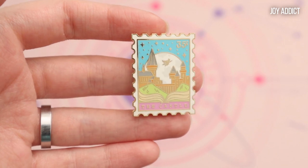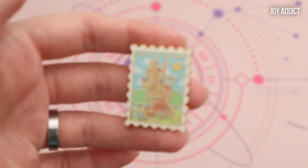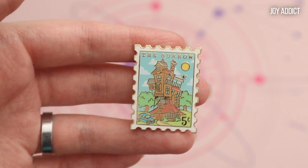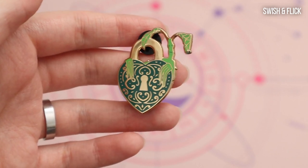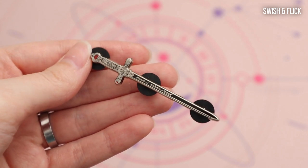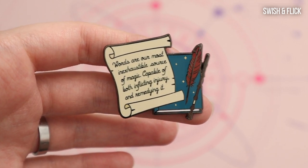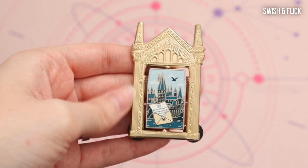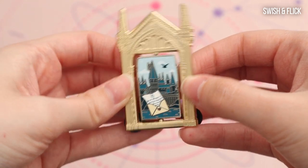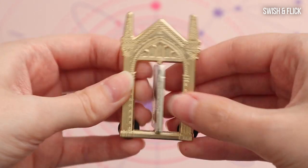From Joy Addict I have this Hogwarts castle that looks like a stamp — a 35-cent stamp — and I also have another stamp for the Burrow and it's only worth 5 cents. Then from Swish and Flick I have Pickett with a lock, I have the Sword of Godric Gryffindor, I have this beautiful quill with a quote from Dumbledore. And one of my most beautiful pins is this Mirror of Erised — not only is it gorgeous but it actually spins. 'I show not your face but your heart's desire.' How gorgeous is this?